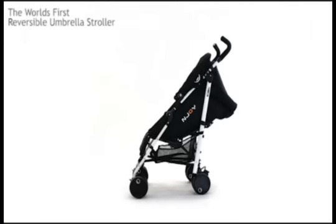New from Petite Star, the Enjoy Bubble — the world's first and only reversible umbrella fold stroller.